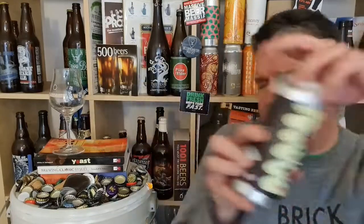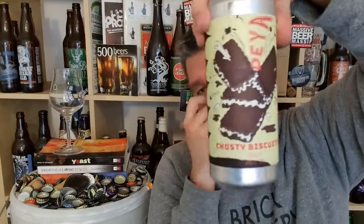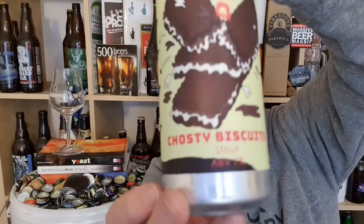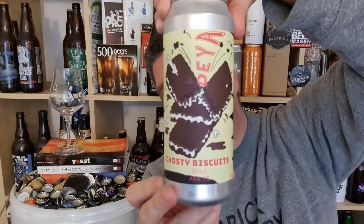Hi, I'm Rob from Hobzine. Thanks for joining me for another video beer review. This time we've got a can of beer from the Fantastic Dea in Cheltenham in England. It is a can of the Chosty Biscuit Stout at 7% ABV.